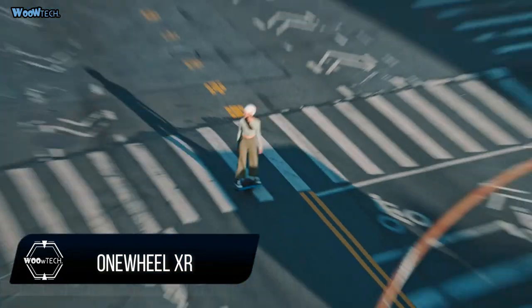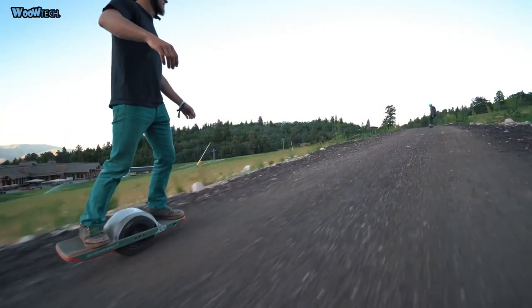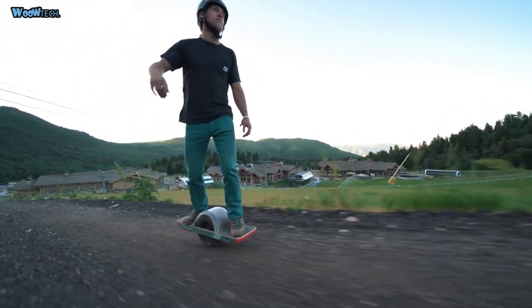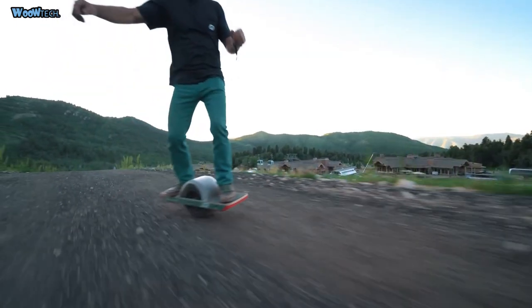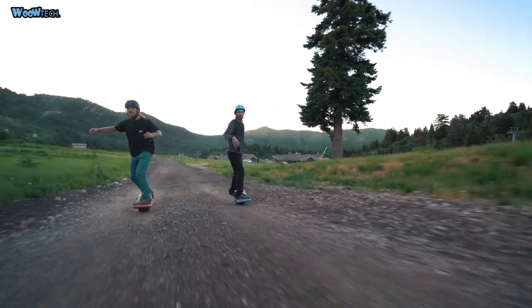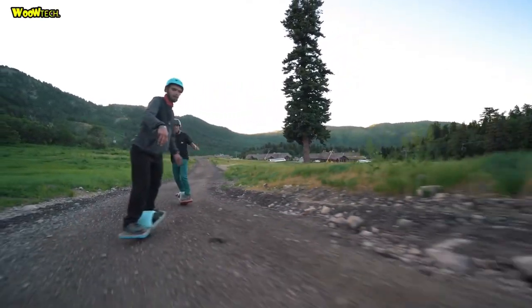One Wheel XR is the first all-season carving machine that can take you everywhere. Riding the One Wheel XR is the same as snowboarding or skating — you maneuver with only your balance. Simply put, it's the most beautiful ride on the planet.